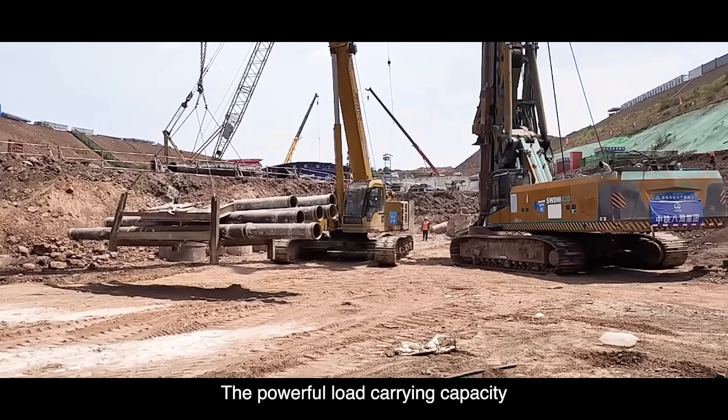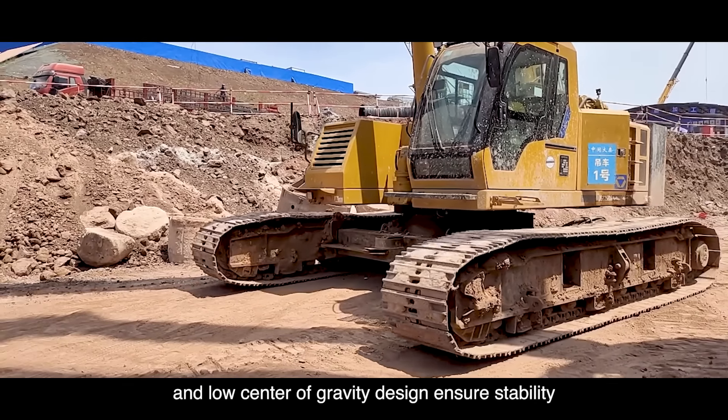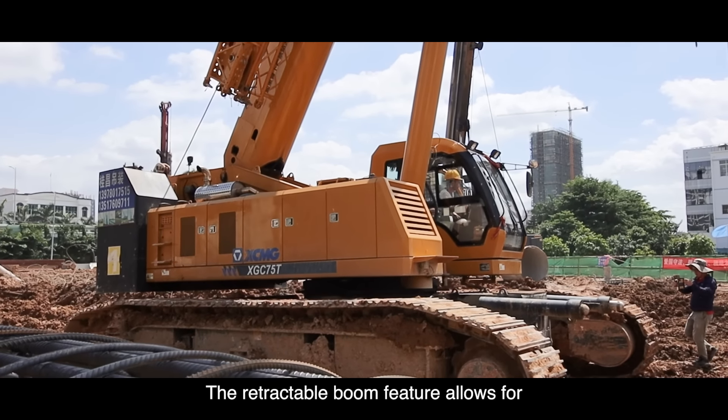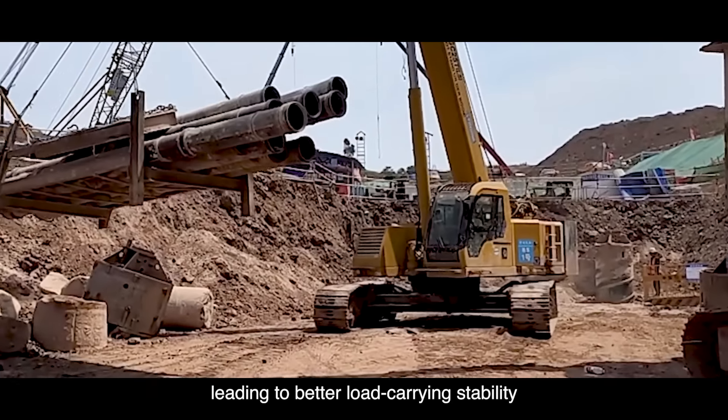The powerful load-carrying capacity and low center of gravity design ensure stability and safety during transportation. The retractable boom feature allows for an even lower center of gravity, leading to better load-carrying stability.